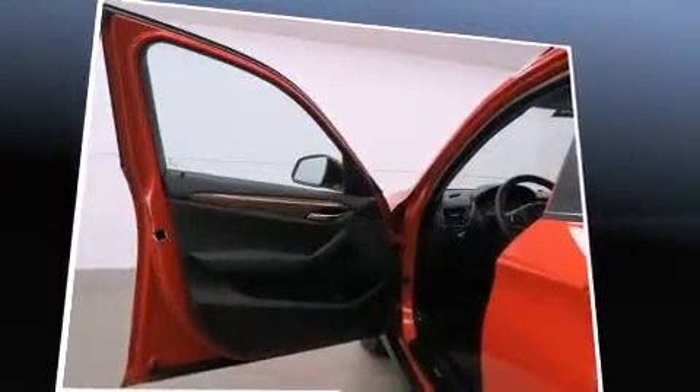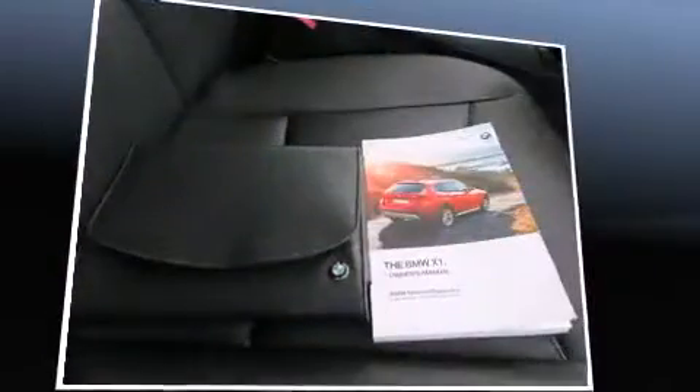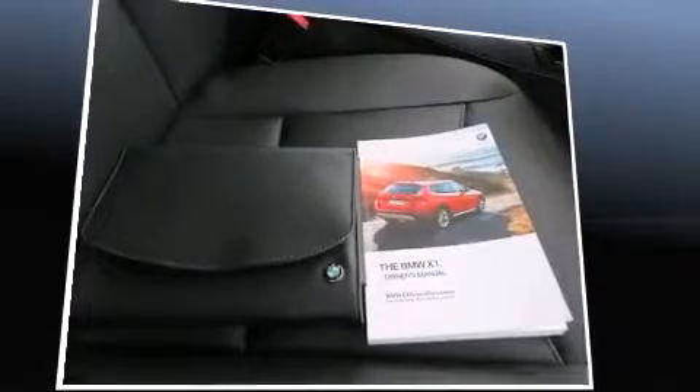When road conditions become unpredictable, rely on all-wheel drive to maintain outstanding control. It also arrives with a Carfax History Report, providing you peace of mind with detailed information.